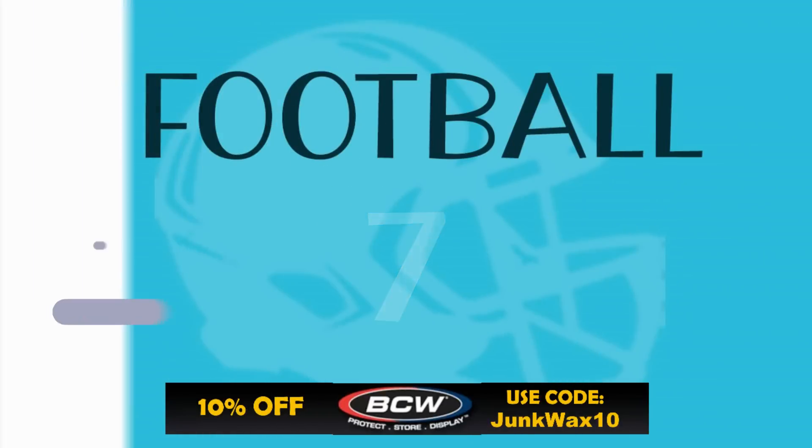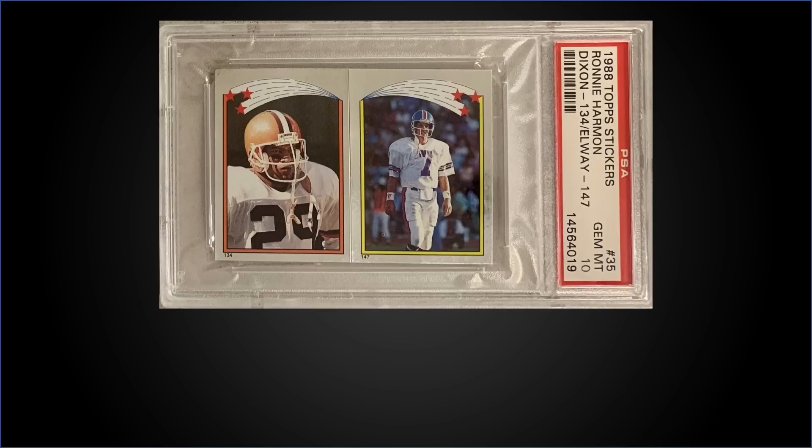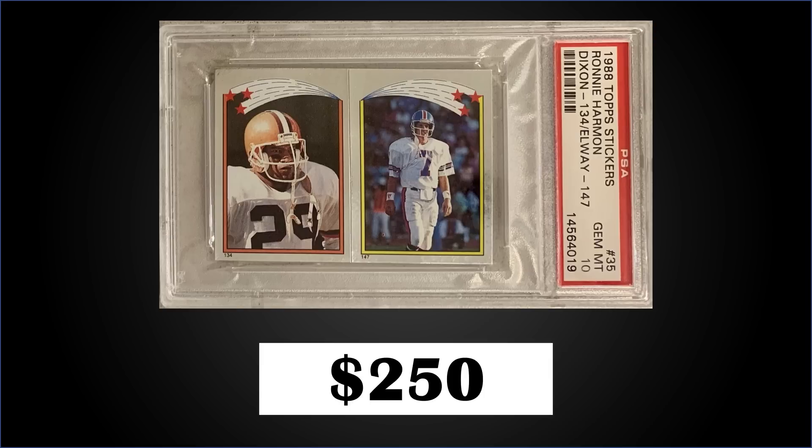In the number seven spot, from 1988 Topps Stickers we have a Dixon and John Elway panel with a Ronnie Harman back, graded Gem Mint PSA 10. This was a fixed price sale for $250. There are six different variations for this Elway card depending on what's on the back — this is the first sale of any of those variations in PSA 10, with a pop of only one. Boxes of 1988 Topps Stickers sell for around $15 to $20.